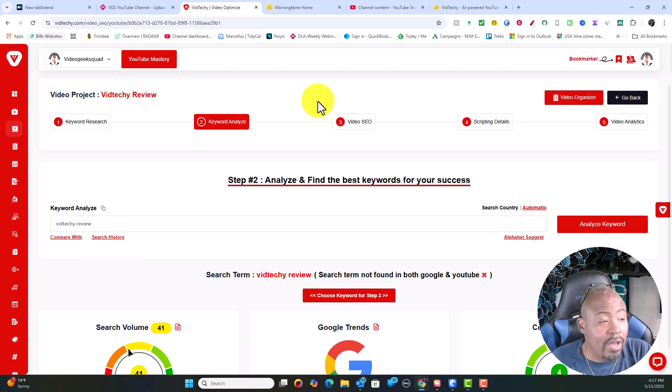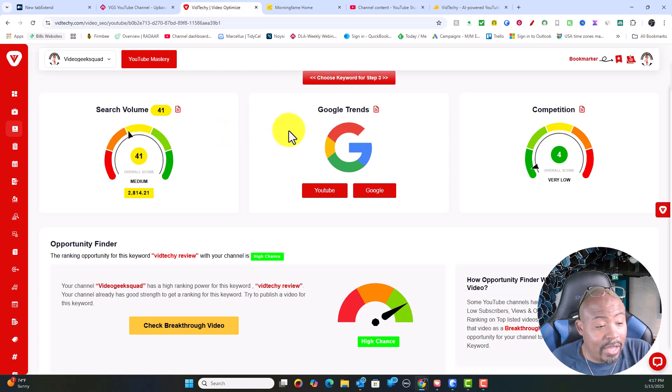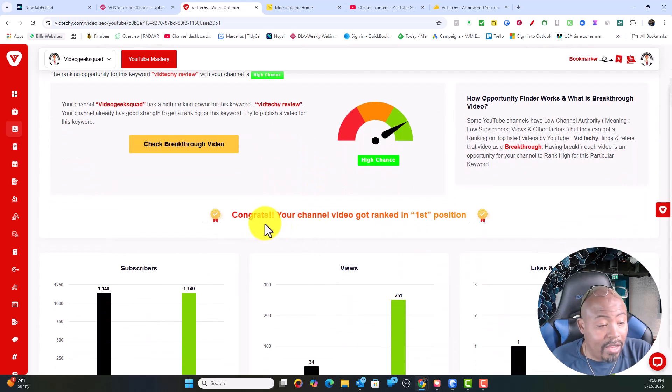I went into VidTechie and put in the review information. It showed me the Google Trends — it said it wasn't found in both Google or YouTube — but it said the ranking opportunity for this keyword 'VidTechie review' with my channel has a high chance of ranking. It says congrats, my channel video got ranked in the first position.